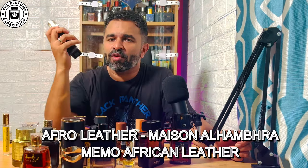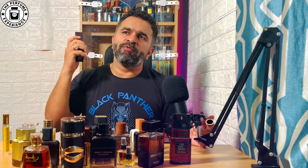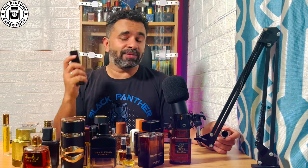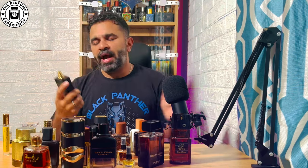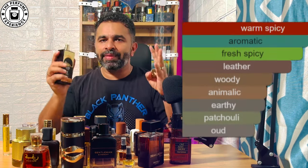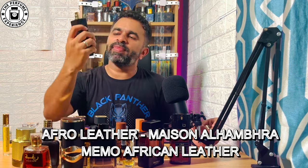Number thirteen is Afro Leather from the house of Maison Alhambra, an alt of Memo's African Leather. It's a fantastic leather fragrance with spicy elements — cumin, coriander, leather, and wood. It projects three to four feet and lasts eight to ten hours easily. The presentation is collector's-item quality. The leather note is loud, with cumin and cardamom playing around it, a hint of floral, but primarily a warm, spicy leather fragrance. That wraps up the first 13 of 25 fragrances — see you in Part 2.